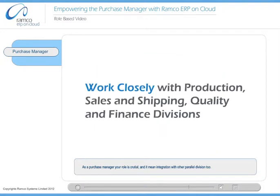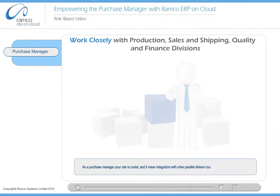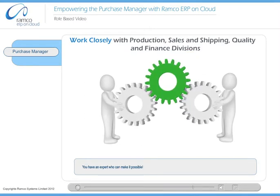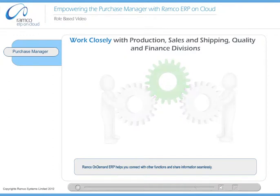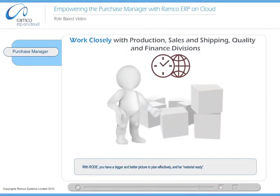As a purchase manager, your role is crucial and it needs integration with other parallel divisions too. You require a seamless flow of information to integrate with the other divisions. Ramco On Demand ERP helps you connect with other functions and share information seamlessly. You can integrate with accounts payable, accounts receivable, sales orders, invoices and quotes, inventory management, subcontract, and quality. With Road, you have a bigger and better picture to plan effectively and be material ready.